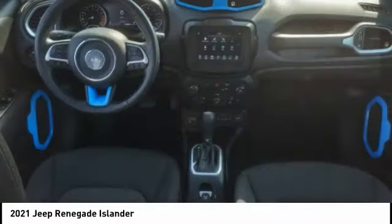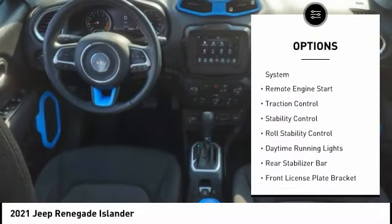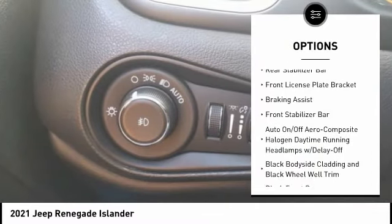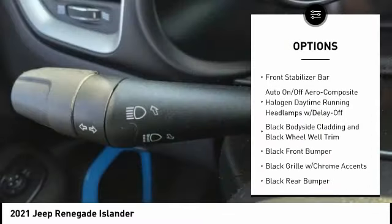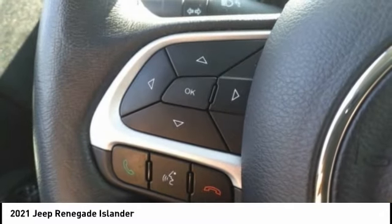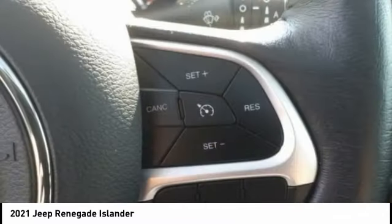Here are some of this vehicle's great options: tire pressure monitoring system, remote engine start, traction control, stability control, roll stability control, daytime running lights, rear stabilizer bar, front license plate bracket, braking assist, and front stabilizer bar.